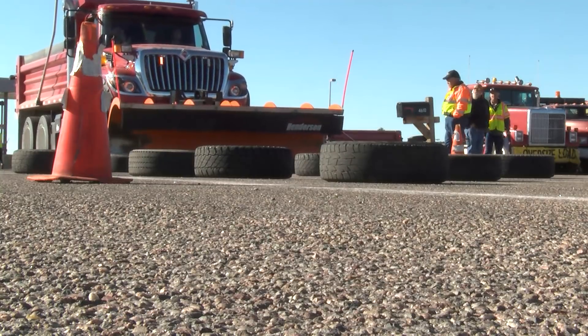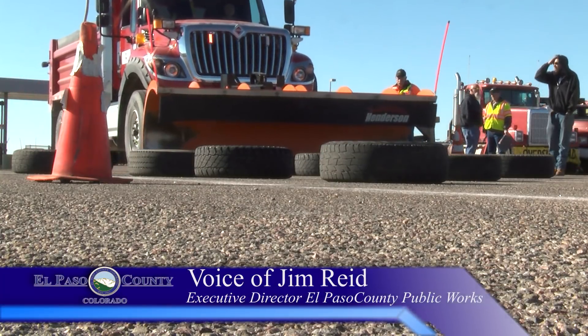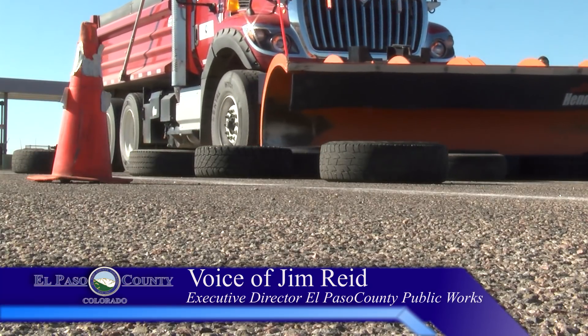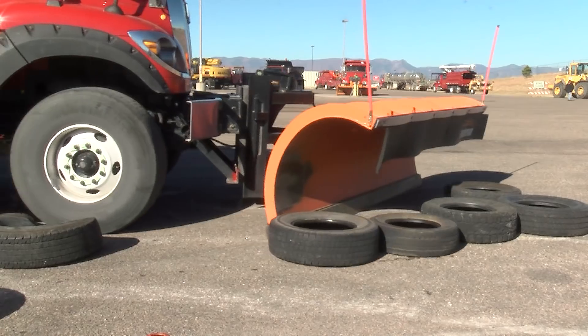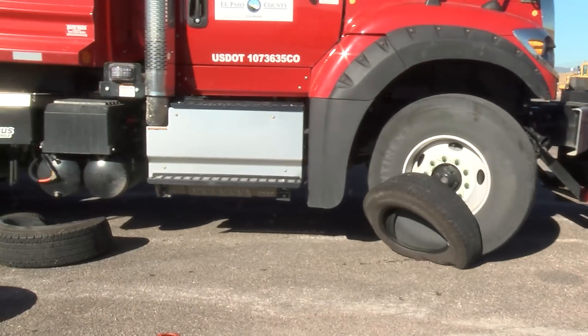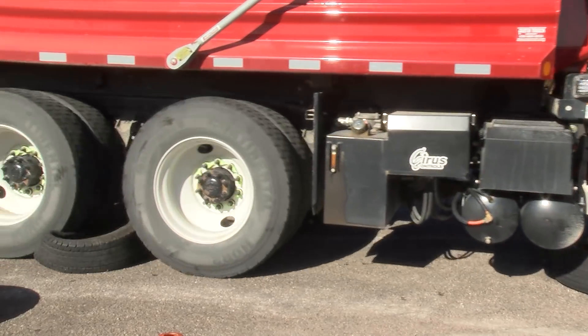It's a much different and more efficient way of training from what they're used to. What they've done in the past is actually bring the equipment out, throw some tires on the ground to simulate snow, and have drivers move those tires around. They get through one pass, then they have to leave, pick up the tires, put them back in place — and it's hard on the equipment. It beats the equipment up and takes a long time to get the training in.